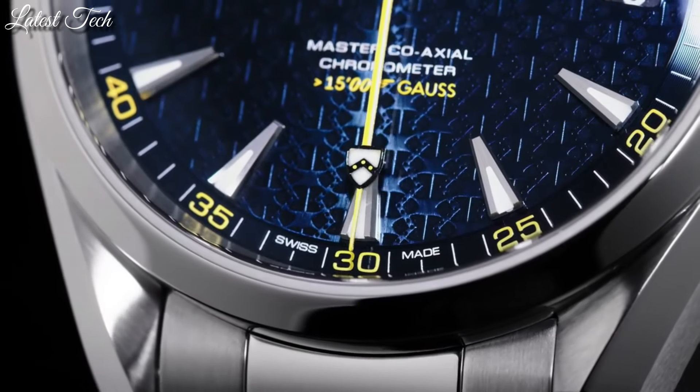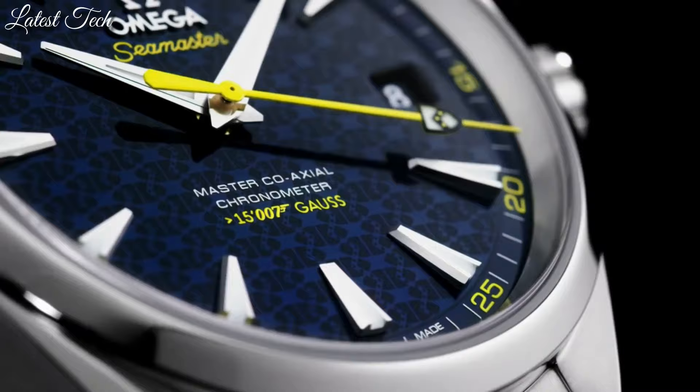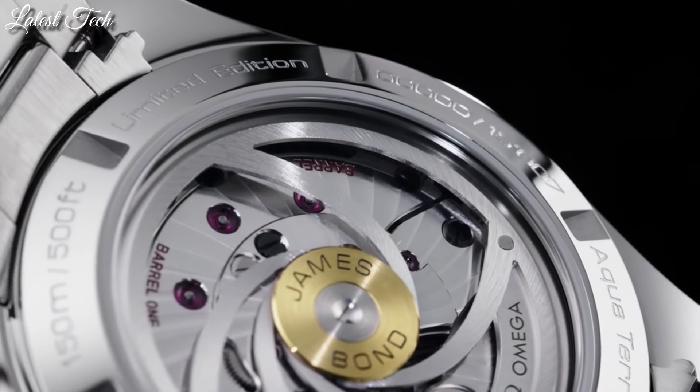Case diameter 41.5 millimeters. Water-resistant at 150 meters (500 feet). Functions: date, hour, minute, second. Swiss made.